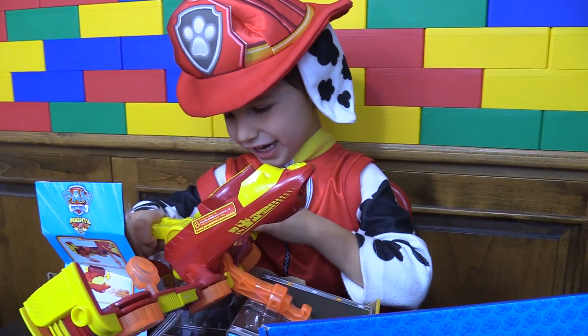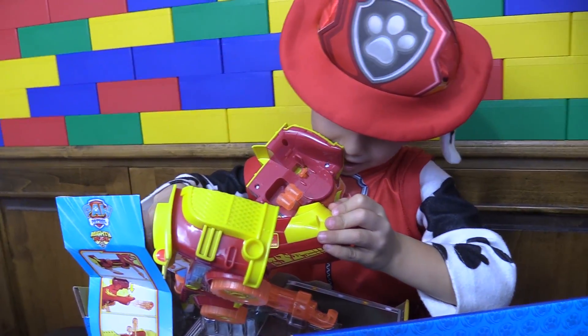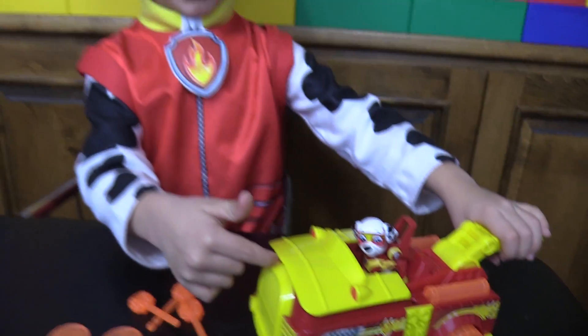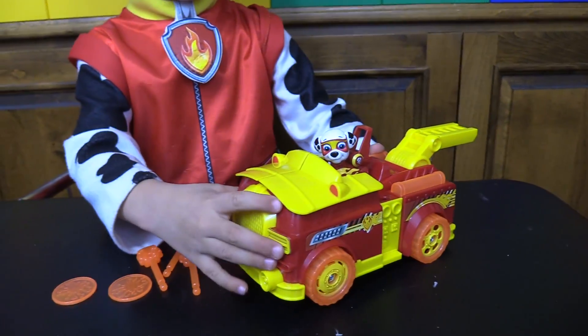Oh, look inside! I like it. I like the flame zip in it and I like the hook. Here's a Marshall flip and fly, and there's his tires. But it's a little bit bumpy.